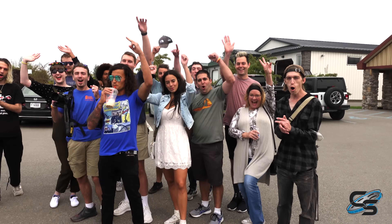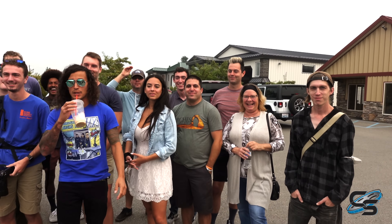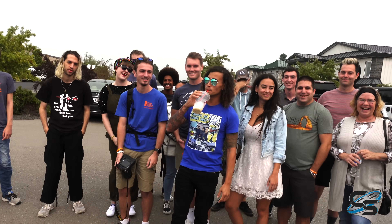So today we're gonna be showing you guys what the premiere is gonna be like, and we brought a couple friends out here to get an exclusive tour of RMC. Everyone here flew in last night, arrived at midnight, from all over the country, and none of you have ever been here before.